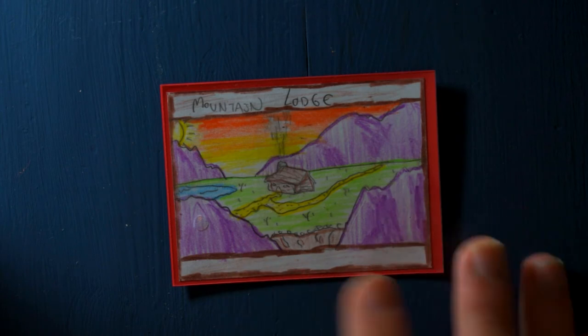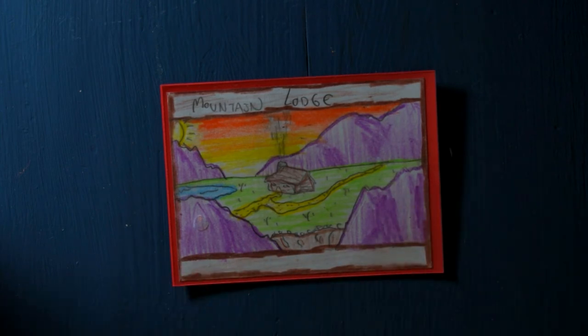Little house in the middle, yellow path, purple mountains around. Just nice looking, and if you want a cool location card, you'll have to try the Mountain Lodge.